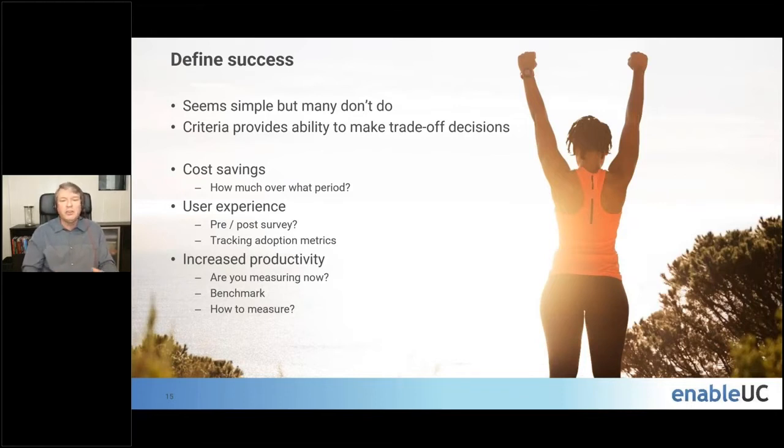Maybe it's not about cost savings but more about user experience — how do you measure it? Do you know what the user experience is pre and post? It could be about increased productivity. That's sometimes tough because a lot of organizations are measuring productivity differently, but you can benchmark it. The key about defining success criteria is that you're going to have to make some trade-off decisions and evaluate options, and this allows you to have the criteria to make the right decisions as you go forward.